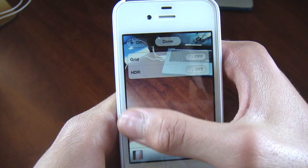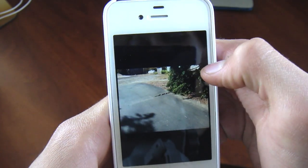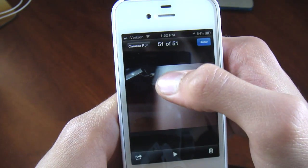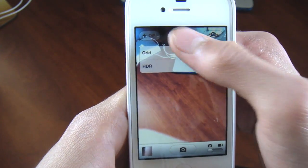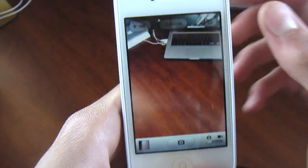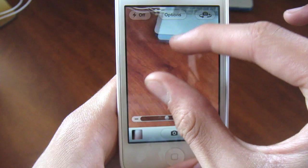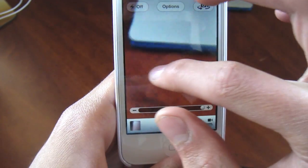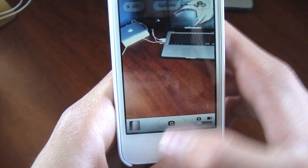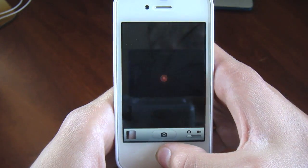You can now also have the option to add grid lines, and of course HDR is still there. You can slide left to right when you are in the camera to actually view your photos. You can pinch to zoom now on the new iOS, as you can see me doing right now. I slide left and right and I can view my camera roll.